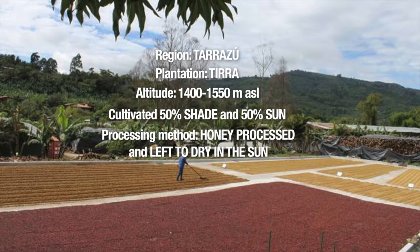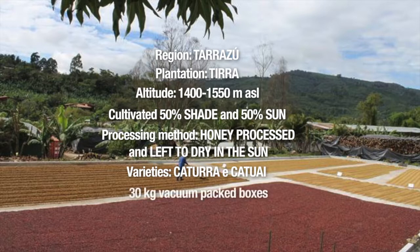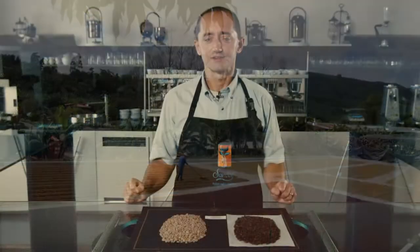This particular lot was honey processed, which means that the cherries were taken off the pergamino and the mucilage was soaked into the beans, giving the coffee a lot more sweetness. After the absorption of the mucilage, the coffee is dried on African beds in the sun. The variety used is Catuai, and we ordered this coffee in 30 kilo vacuum packed boxes to preserve freshness.